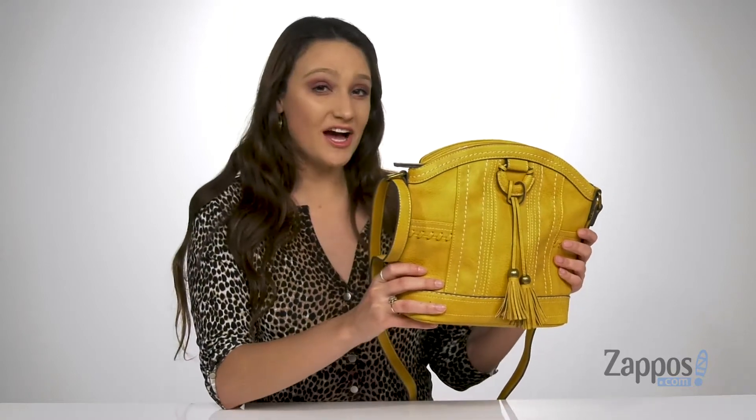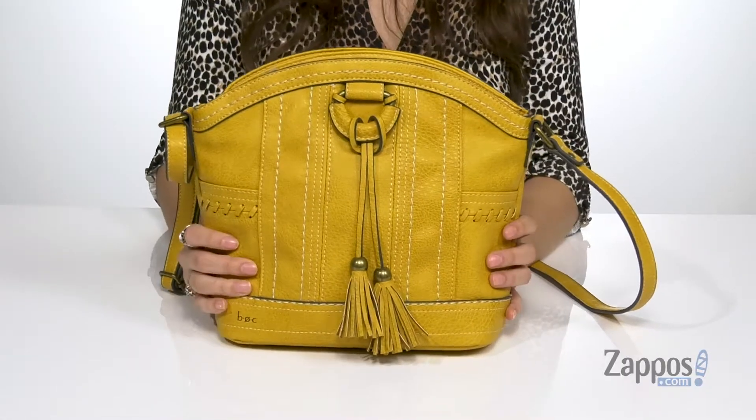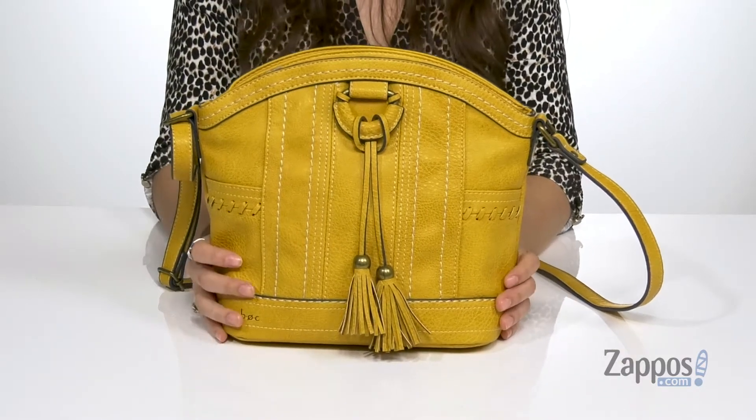Hey guys, I'm Abigail from Zappos.com and this is the Parton Ridge Crossbody from BOC. This Western-inspired bag is crafted with a pebbled faux leather exterior and it's available in a multitude of colorways.